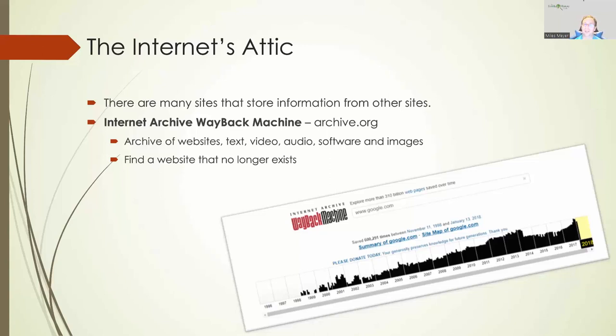It also archives text, video, audio, software, and other images. So if you have another web page that doesn't exist anymore, you can put that address in there, and maybe the Wayback Machine took four or five images of that page. You can go in and look at those images historically. You can also find lots of different publications, pamphlets, yearbooks, and a variety of different types of documentation that might be helpful in your research. Check it out at archive.org — you can search websites, text, images, or whatever you want to look for.